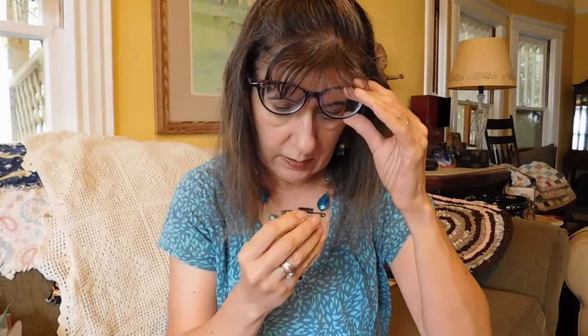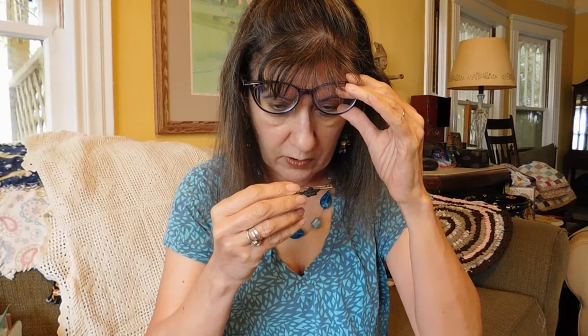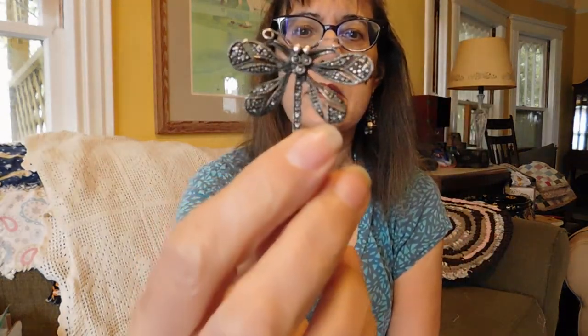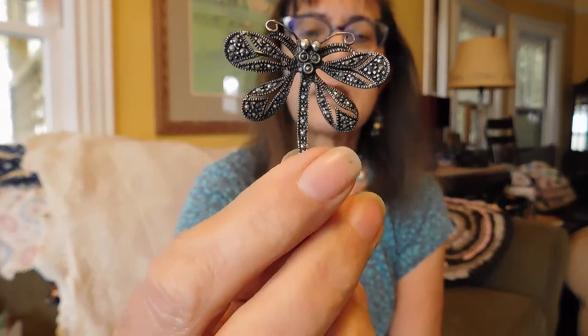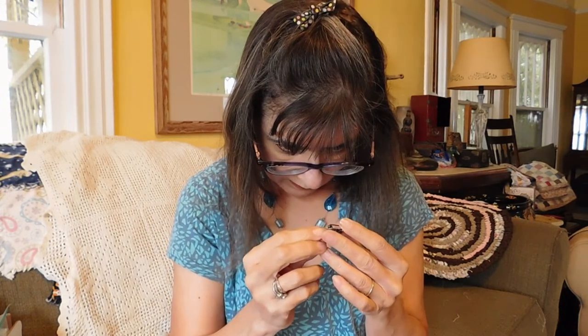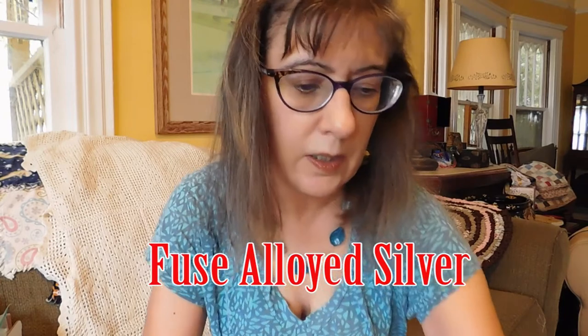Then we have yet another Canada souvenir — do not ask me why I keep collecting Canada souvenirs. It says silver, nothing else on it, and it's got a safety pin clasp. We also got a dragonfly brooch with marcasites — I love my bugs. He's marked 925 FAS. I always forget what FAS stands for — I've had lots of jewelry with that marking and I always have to look it up. I'll write it down somewhere so you can see it.